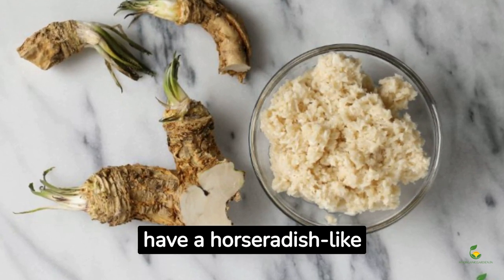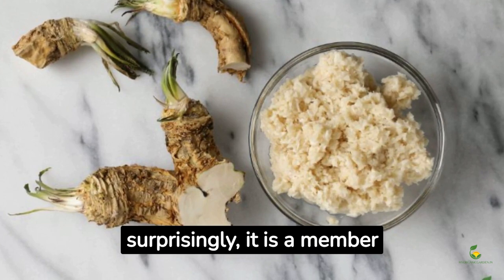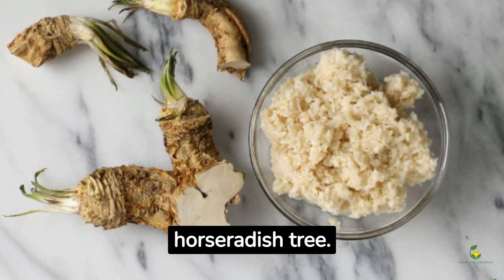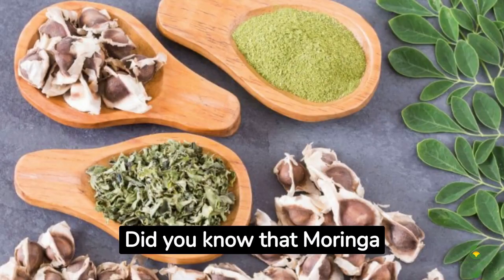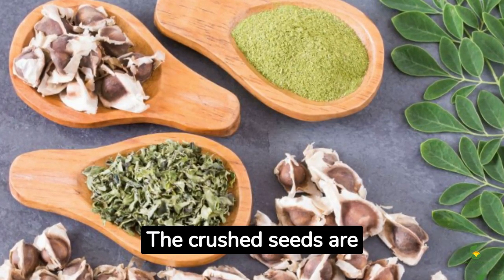The drumstick tree is also known as the horseradish tree because the roots have a horseradish-like taste. It is a member of the Moringaceae family, which also includes the horseradish tree.